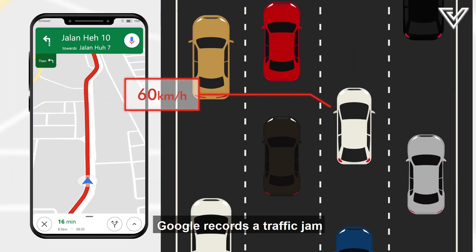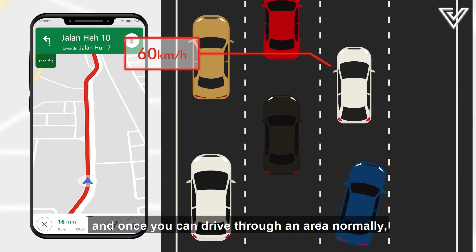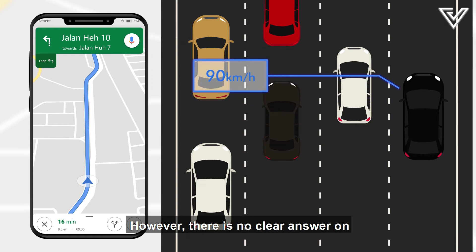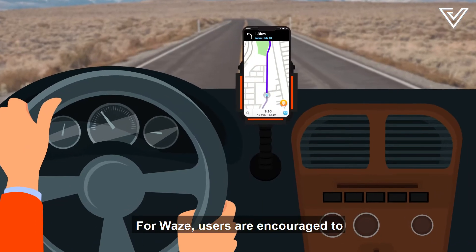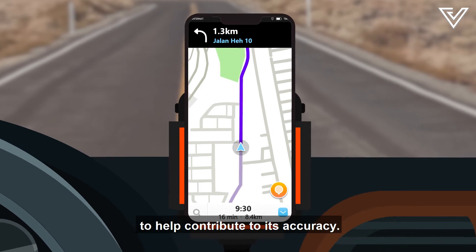Google records a traffic jam when you're travelling at a slower-than-usual speed. Once you can drive through an area normally, the roads will turn blue again, even if others are still driving slow. There's no clear answer on how many slower-than-usual drivers it takes for Google Maps to register a slowdown. For Waze, users are encouraged to leave the app open and running in the background to help contribute to its accuracy.